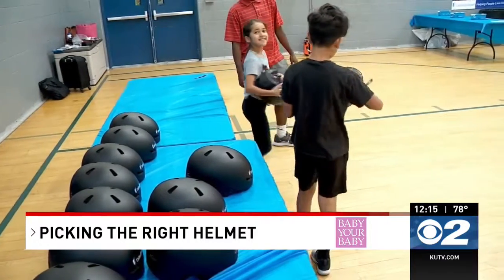It's important that you remind your kids that they should wear a helmet with every ride — that means bikes, scooters, ATVs, dirt bikes, skateboarding, all those things.